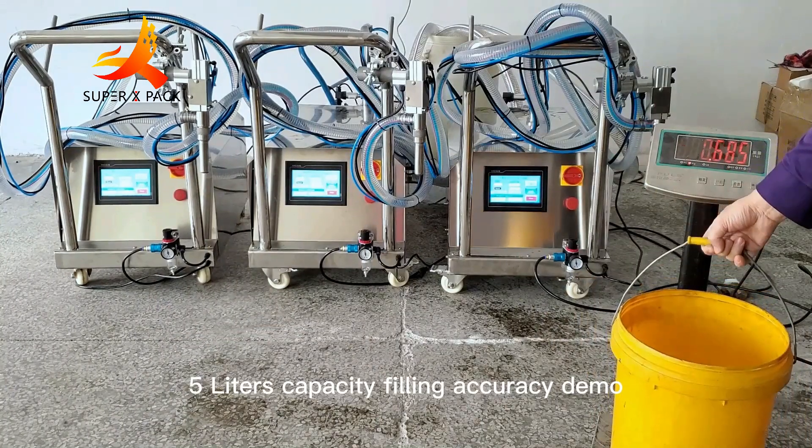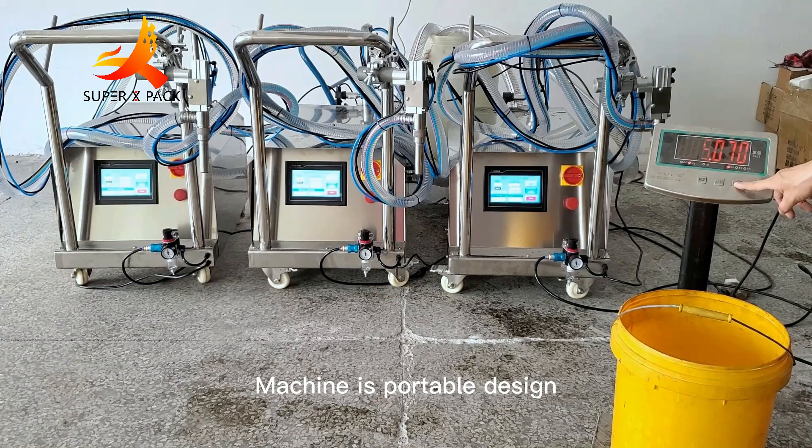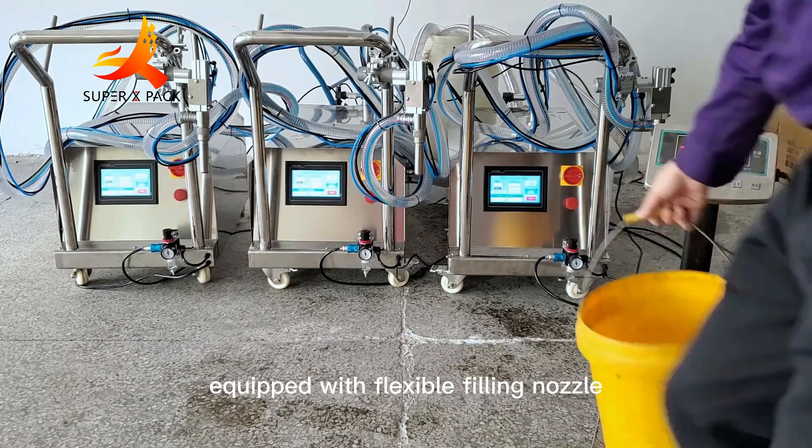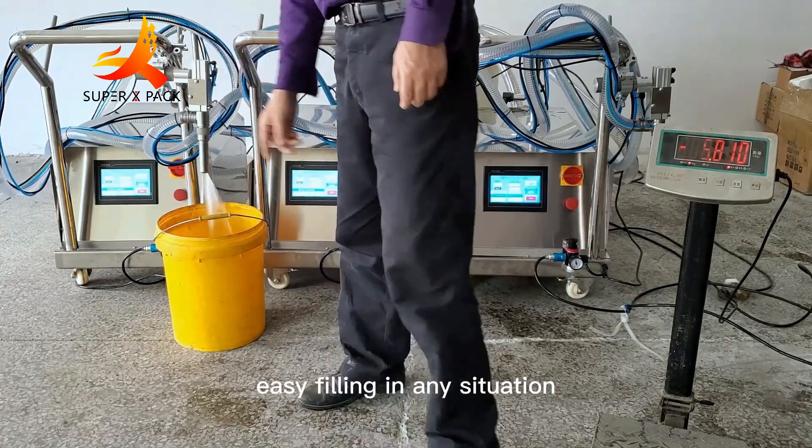5L Capacity Filling Accuracy Demo. The machine is portable design, equipped with a flexible filling nozzle and button switch on the filling nozzle, making easy filling in any situation.